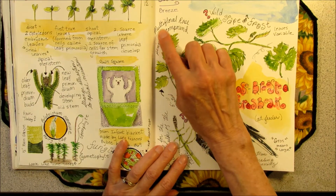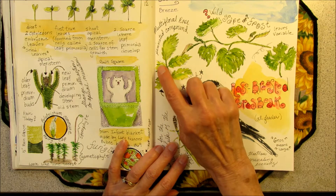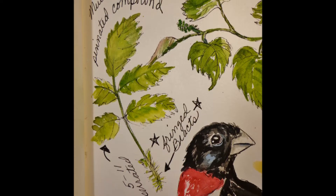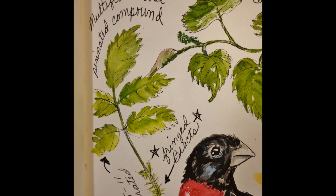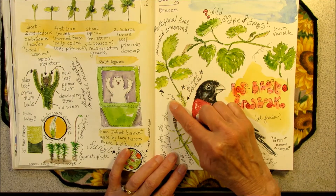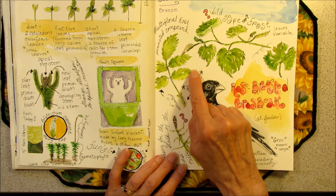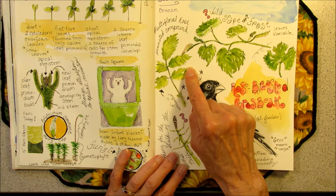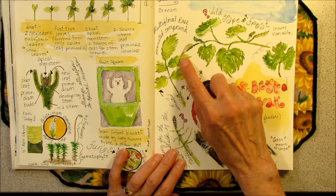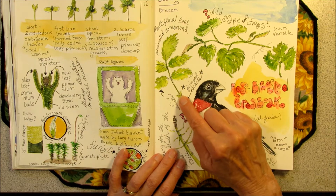So I sketched a little multiflora rose leaf. It is pinnately compound, which means it has leaflets opposite each other. This particular rose usually has 5 to 11 serrated leaflets — serrated means it has these teeth. And after doing my research, I now know that I can identify the multiflora rose by the fringed bracts at the bottom of the leaf stem.